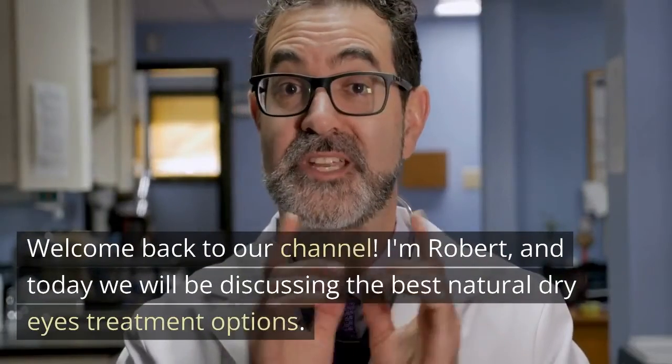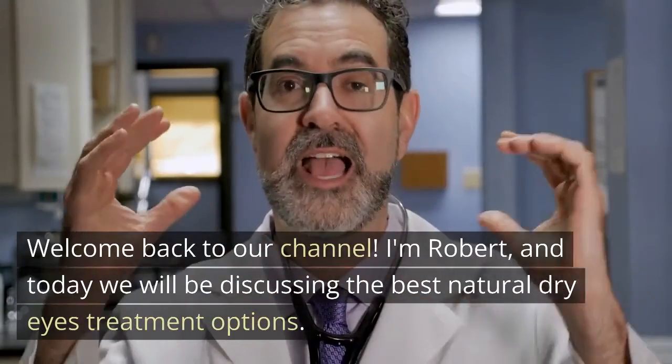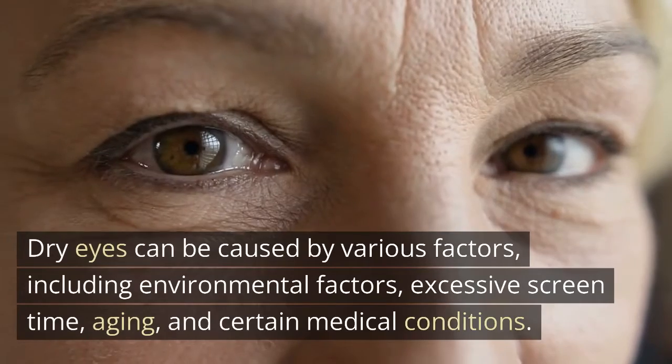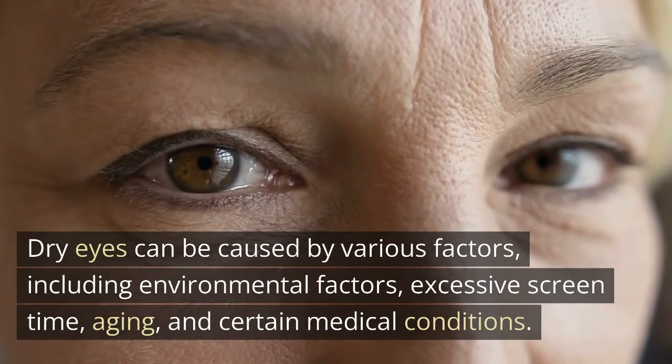Welcome back to our channel. I'm Robert, and today we will be discussing the best natural dry eyes treatment options. Dry eyes can be caused by various factors, including environmental factors, excessive screen time, aging, and certain medical conditions.